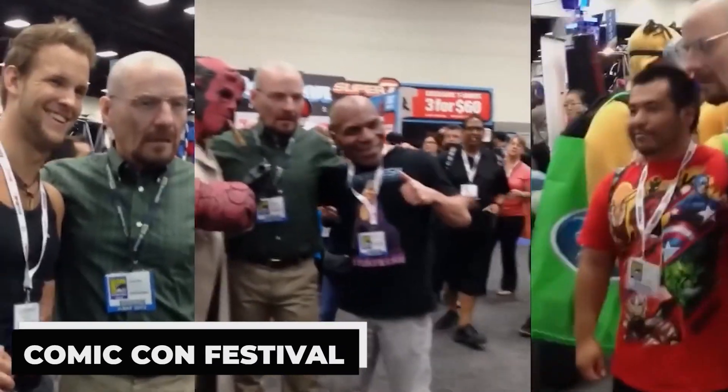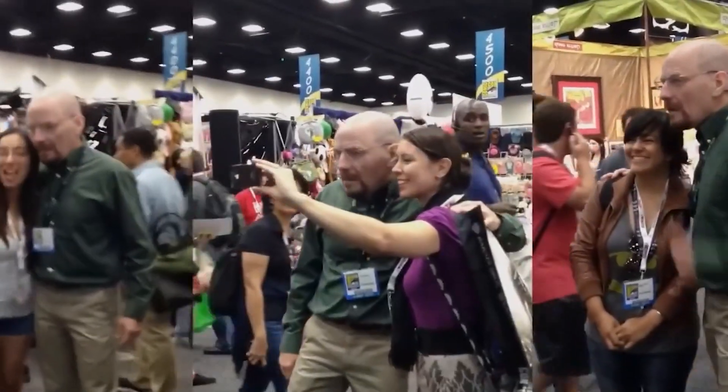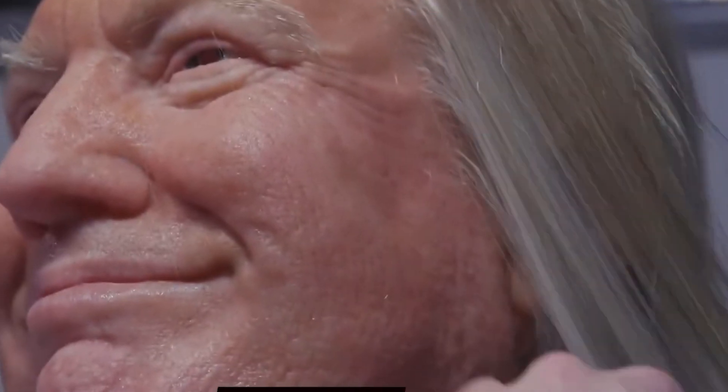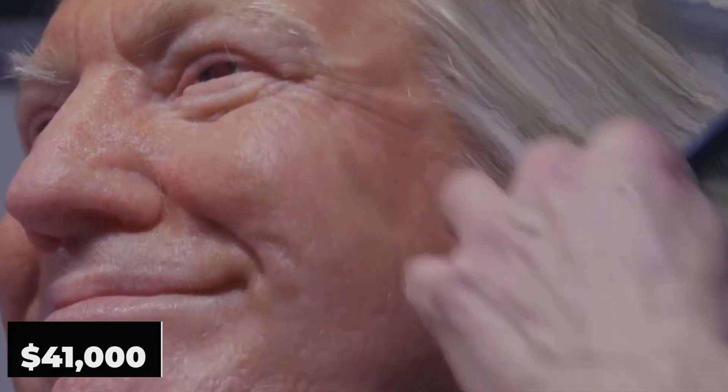Buyers were not deterred by the $350 price tag. A handmade mask of high-quality material could become a prized addition to the collection of the most discerning buyer. In 2013, at the annual Comic-Con festival, Landon once again captured public attention. The hero of the day was a mask featuring the face of Walter White, the main character from the series Breaking Bad. Remarkably, the mask was worn by the actor who played the role, Bryan Cranston himself. After the event, Landon Meyer auctioned off the mask with Cranston's autograph on eBay, where it sold for $41,000.